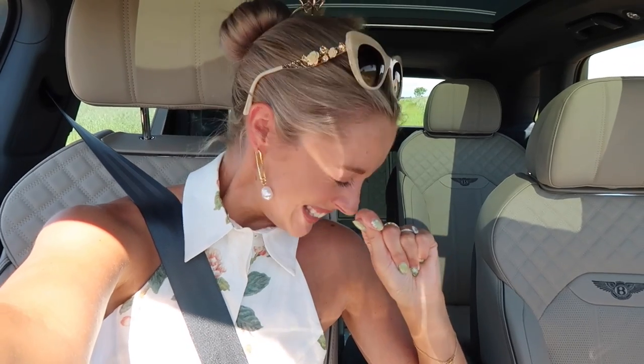A quick outfit change later and we are on the road. You might be thinking: Josie, that doesn't look like your usual car. Well, darlings, it is not. Sadly — and I must caveat — this is not my new car. I wish it was. I am test driving my dream car. It is, oh my gosh, it's surreal.